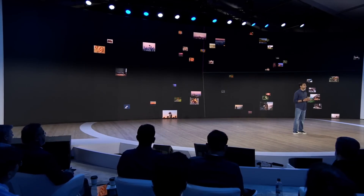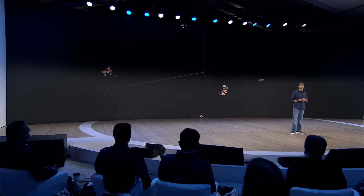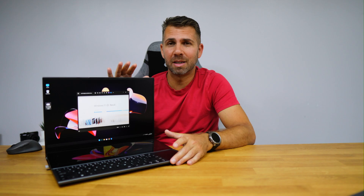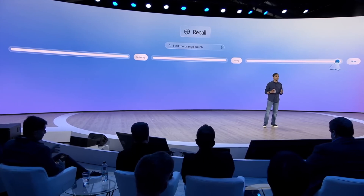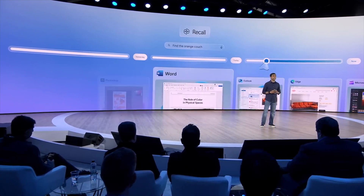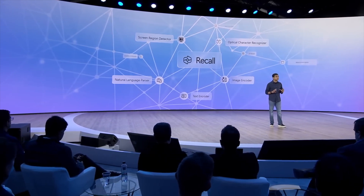Recall is a new feature that will take instant snapshots of our screen every few seconds — about five seconds or so — and then save them on our computer. Using AI, these snapshots will be very easy to search through natural language. For example, we can say 'show me all the messages where I talked about beaches in Algarve,' and Recall will locate those messages even if we have forgotten when they were sent or which software was used, because the tool searches across everything that was recorded.